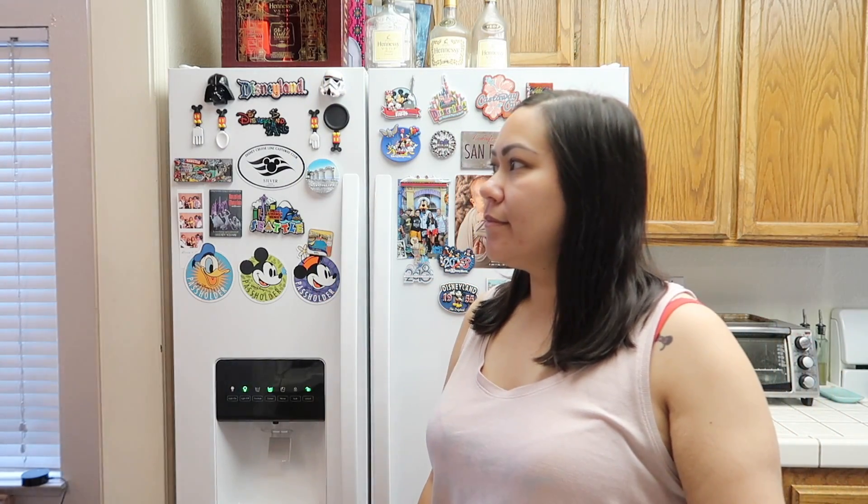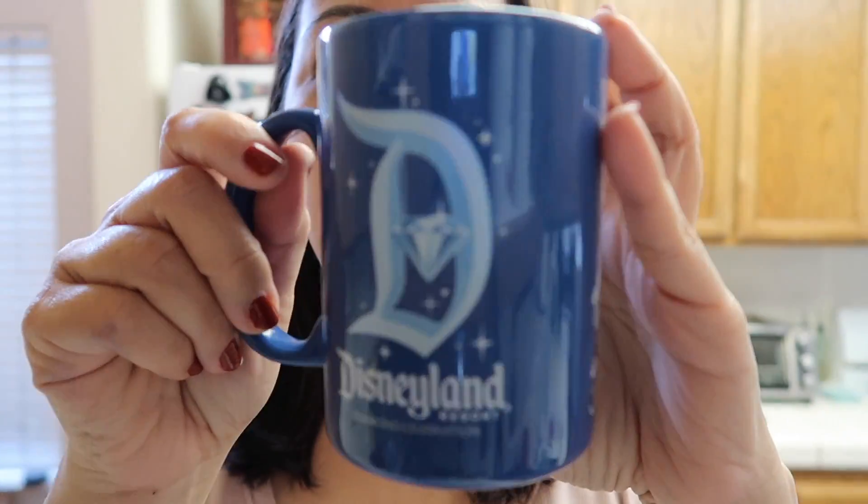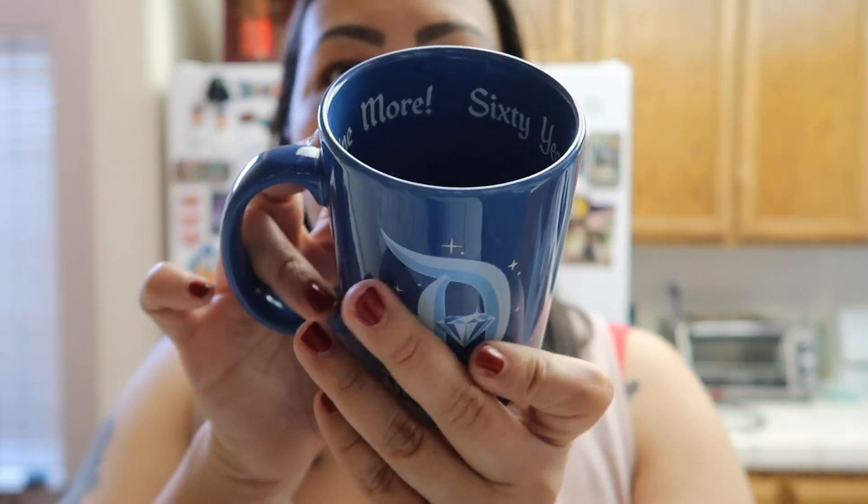It's now 8:30 and I'm only now making my coffee. AJ's here — he stayed home from school today because he's not feeling well. AJ helped me choose a mug, and his pick is this Disneyland 60th Anniversary mug. My friend Jennifer got this for me, and on the inside it says '60 years of magic — imagine more.'